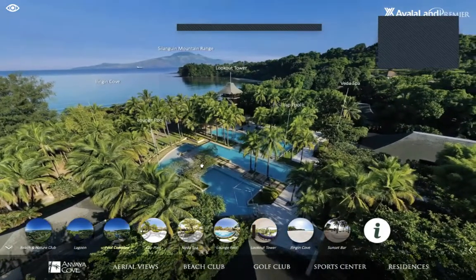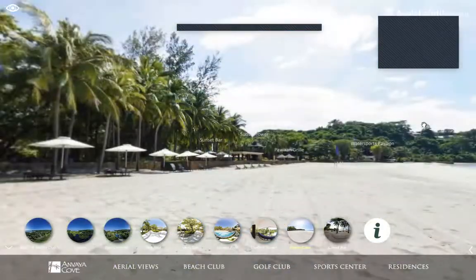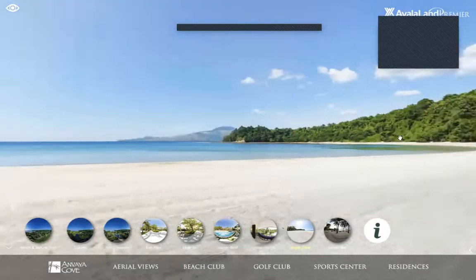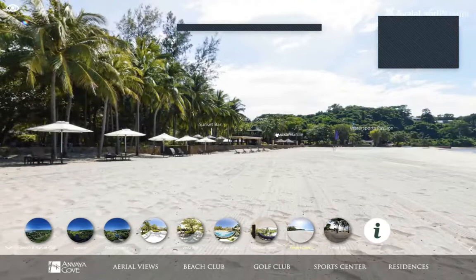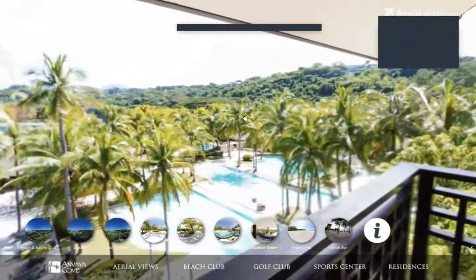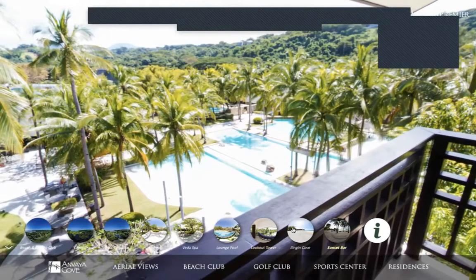We also have a lookout tower, and the pools blend seamlessly into the cove. This is also where we do our turtle hatchling releases. From here you can also see the sunset bar, sunset tower, and barbecue grill — a multitude of dining and drinking choices. If you go up the lookout tower you can see the whole cove as well as the rest of the pool area.